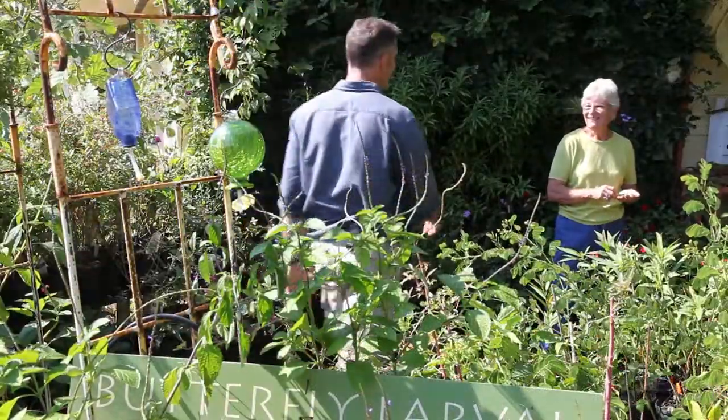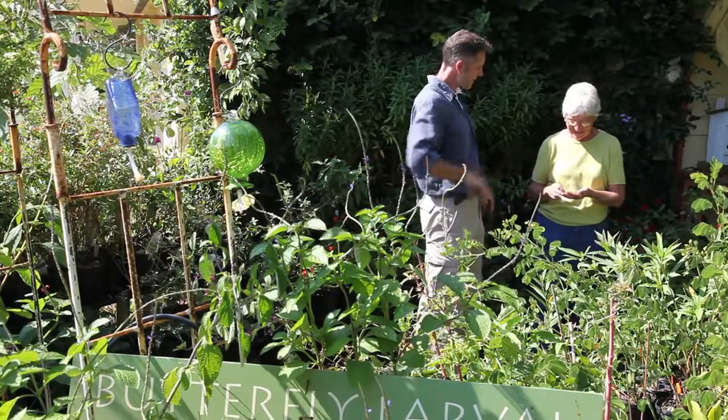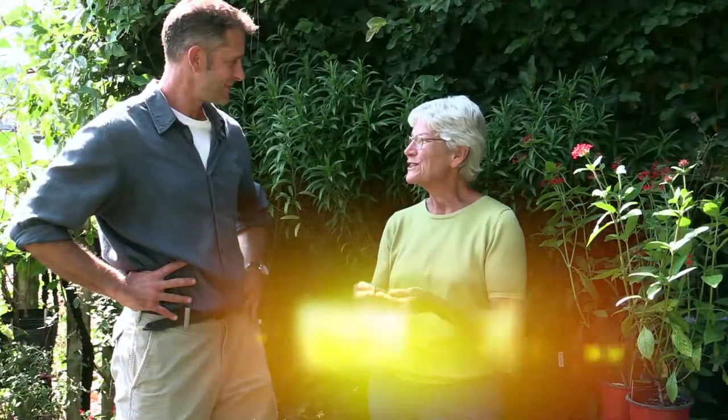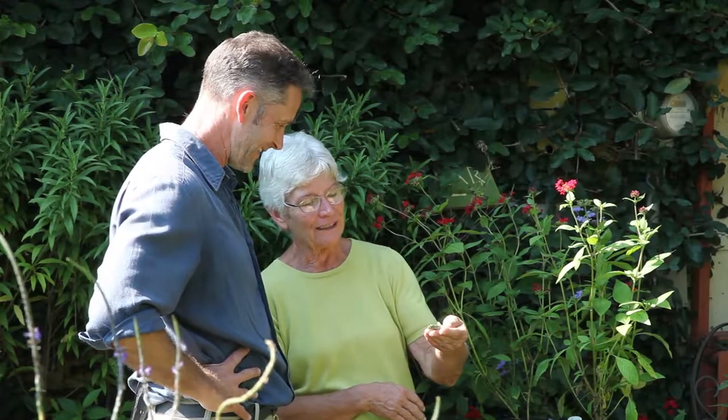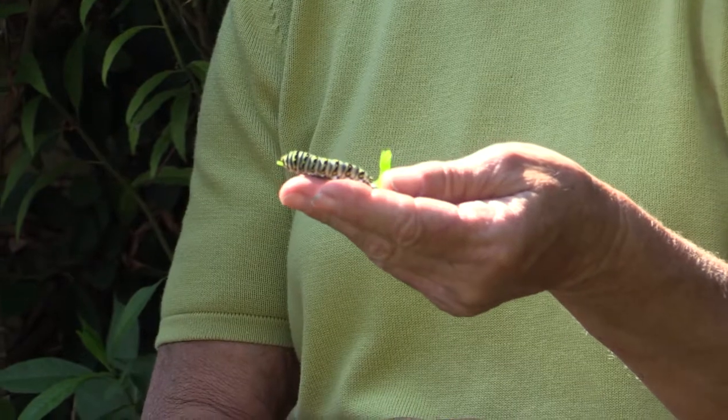Hey Emily, good morning. Welcome. Good to see you. What is happening in the garden this morning? There are some wonderful things going on. Look at this beautiful boy or girl — this is an eastern black swallowtail caterpillar, just getting close to making his chrysalis. Isn't he beautiful?